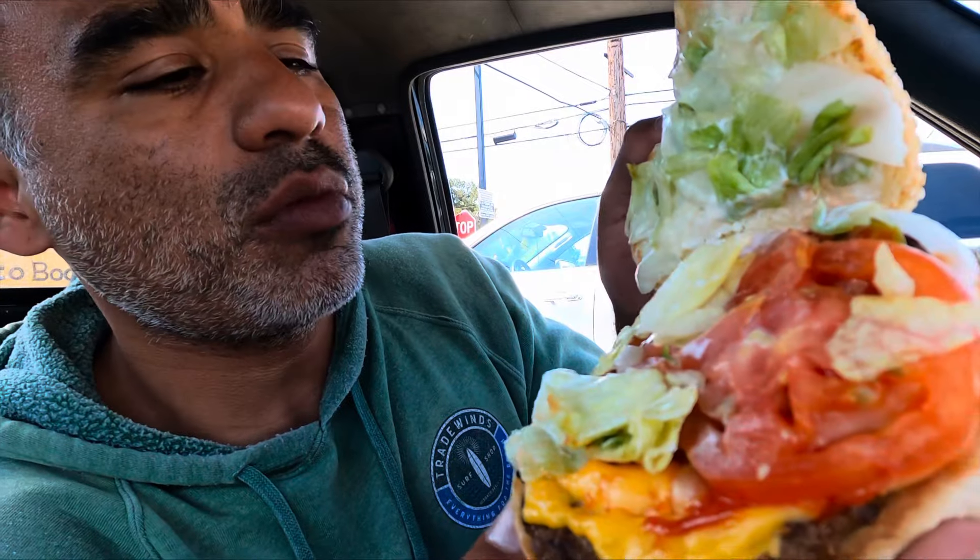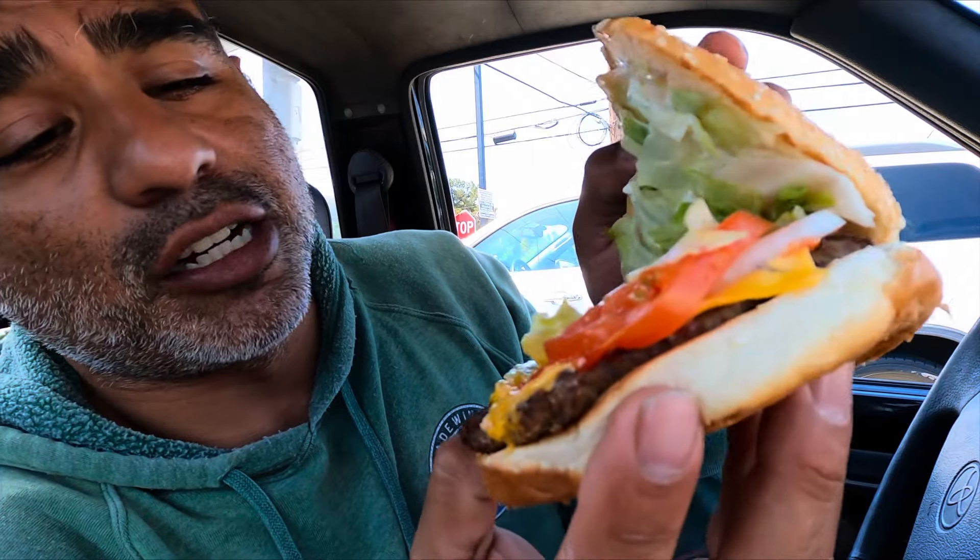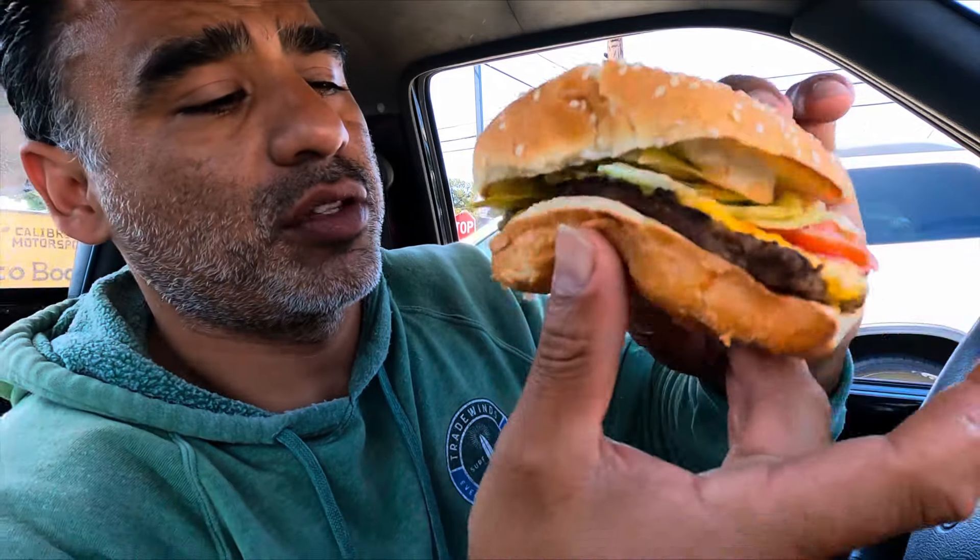There's a little bit of onion, tomatoes, some cheese, lettuce, pickles. I think there's a little bit of mayonnaise. Let's go in on that bite.